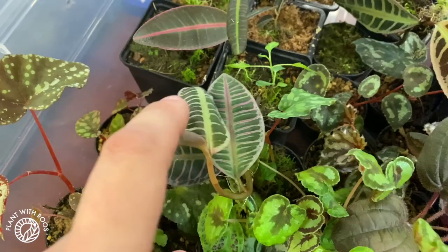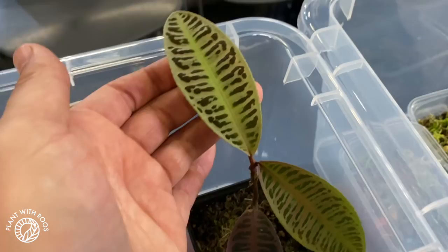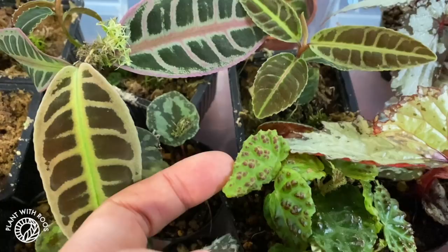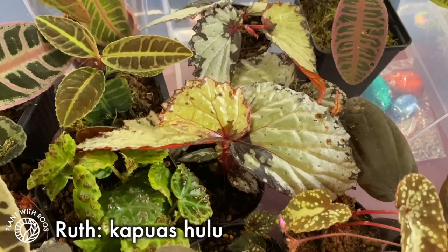More Dindui, more Labisia — which are now actually Emblemanta, right? Yeah, Emblemanta. Beautiful. And look at this one, they're growing nicely, still going well. And a little Draco Belta down here. Look at that, so cute. That's the Copoas Hulu — it's very popular at the moment.